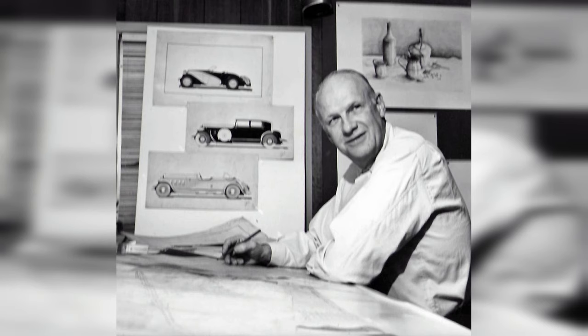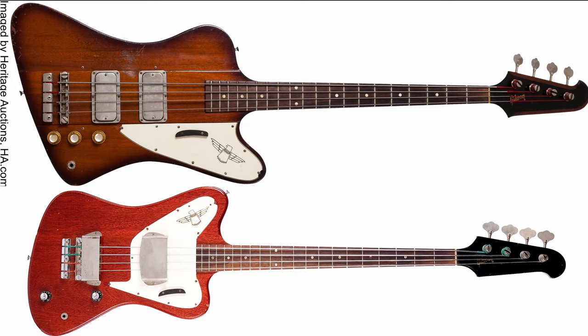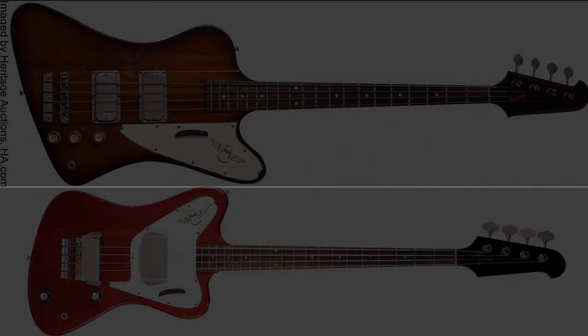Designed by a car engineer in the early 60s, the T-Bird was created by Gibson to compete with the runaway success of Fender's 34-inch scale P&J basses. Poor sales and a lawsuit led to a redesign, but after a disappointing six years of production, Gibson discontinued the T-Bird in 1969.